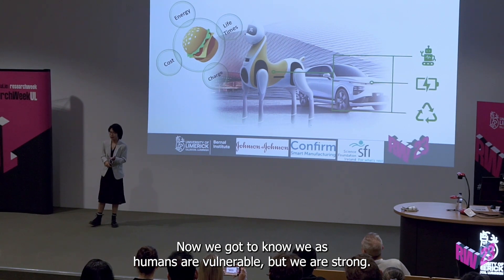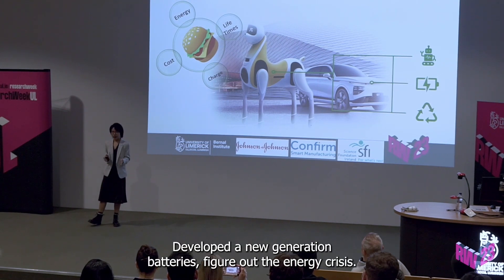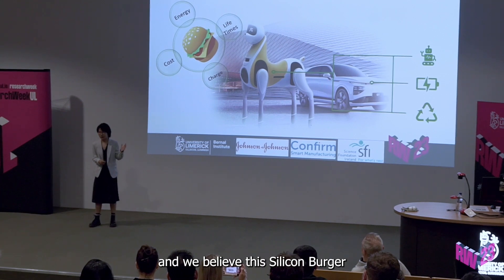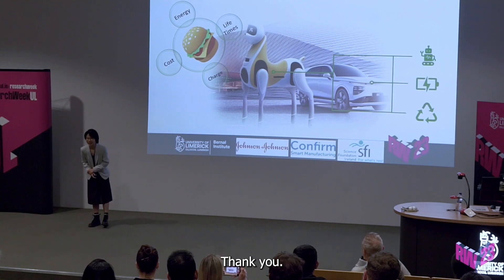We as humans are vulnerable, but we are strong. We will work together, develop the new generation batteries, and figure out the energy crisis. We believe this silicon burger will be the game changer in the near future. Thank you.